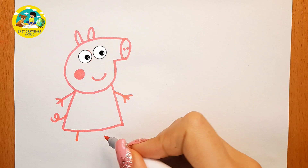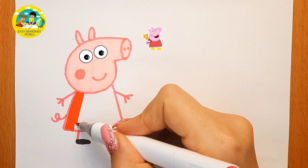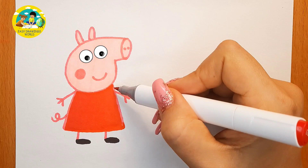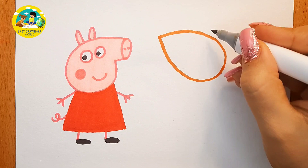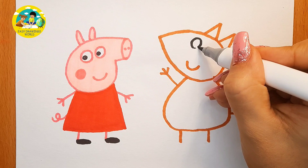We make her face pink and color her dress red. Now we draw her friend Freddy Fox — the color of his body is orange. And make his clothes clean!